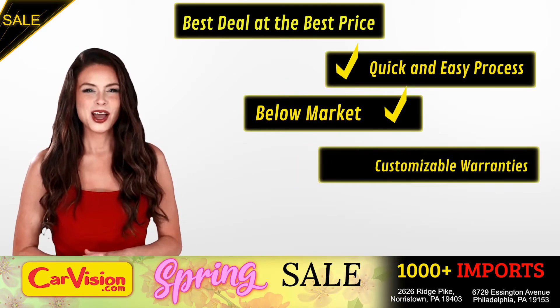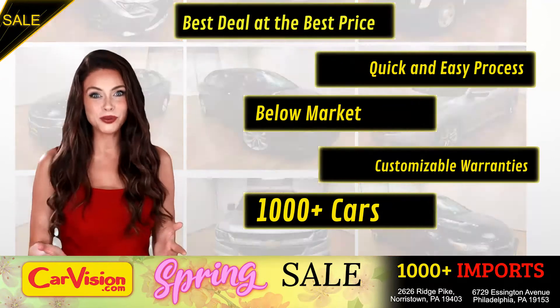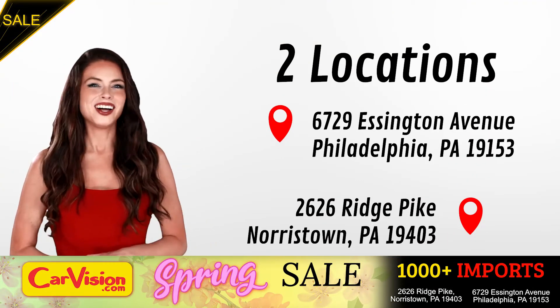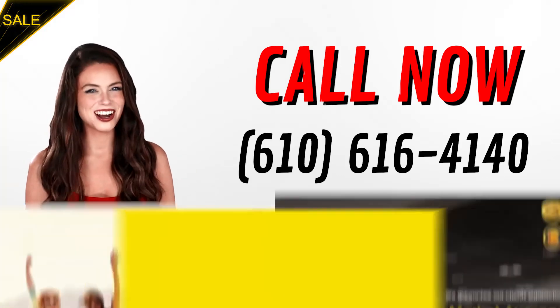Below market pricing. Great customizable warranties. And a curated inventory of over 1000 plus imports in two convenient locations in the Philadelphia region. Call now to book this ride before someone else does. The team looks forward to meeting you in person. Peace and love and safe driving.